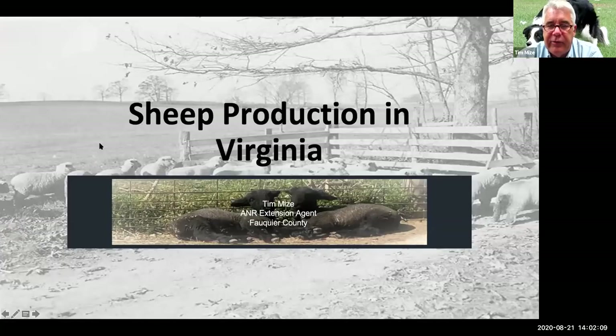Good afternoon, everybody, and thanks for tuning in. As Lena said, I'm the Livestock Extension Agent and also a producer of lambs and beef. I've only got 10 minutes to give you an overview of lamb production, so I'm going to hit the high points. Most of the pictures are from my farm, so I'll try to explain them as we go through.